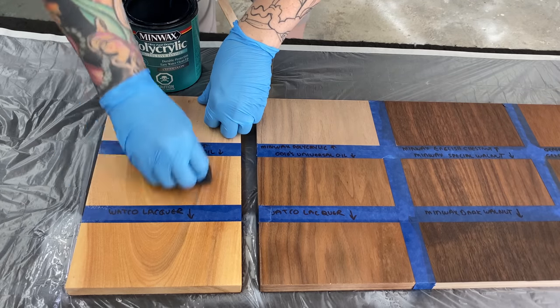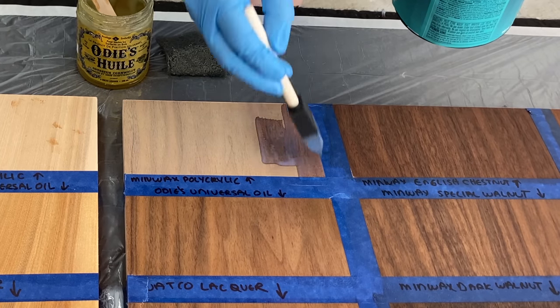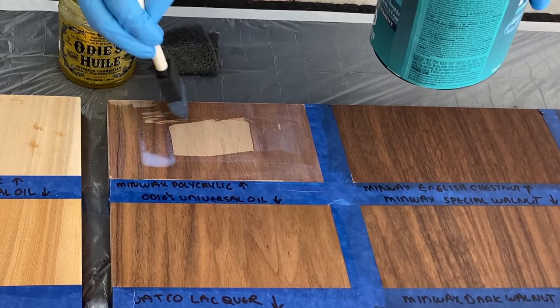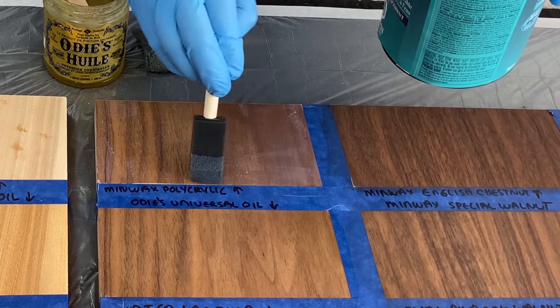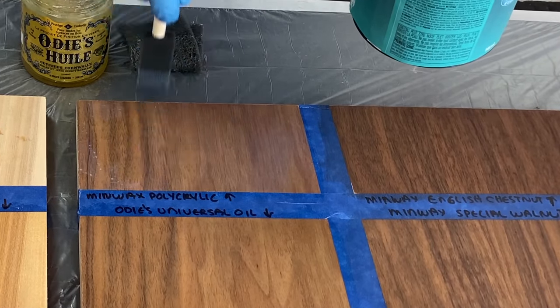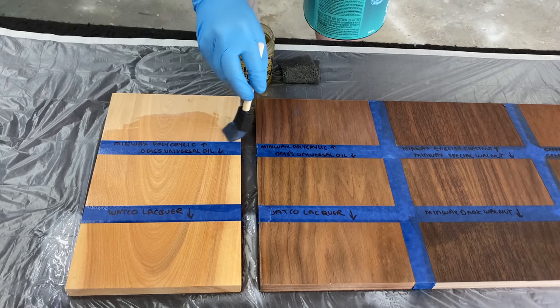If you've seen any of my other videos you've seen me apply Minwax Polycrylic several times. I love using a foam brush — for me that just seems to work the best. The key with polycrylic is not to overwork it, so flood the area, make nice even pulls all in the same direction while it's still wet and you'll have a nice smooth finish. If you overwork it or go back and forth too many times, or it starts to set up and you're still pulling, that's when you're going to mess up your finish.